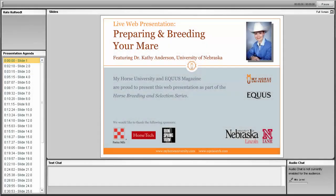Welcome tonight. My Horse University and Equi Network would like to welcome you and are excited to offer horse enthusiasts a science-based, fun series of courses on horse breeding and selection, which are coupled with four live web presentations. This is the third live web presentation of the series. Dr. Kathy Anderson from the University of Nebraska will be presenting Preparing and Breeding Your Mare.